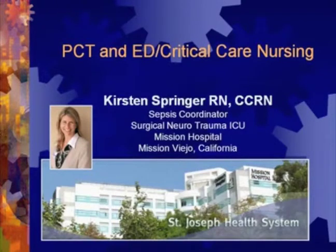Welcome, everybody, and on behalf of BioMerieux, thank you for joining us today. I'm Steve Walker, and I'll be moderating today's webinar about how to enhance responses to sepsis in the critical care setting. It's my pleasure to introduce the expert leading this session, Kirsten Springer.